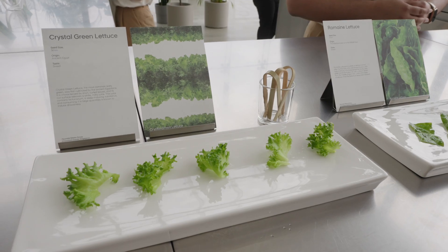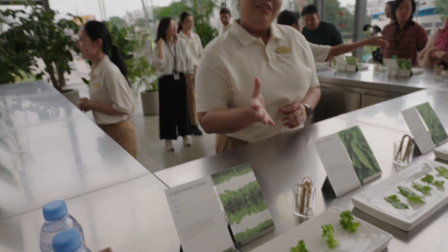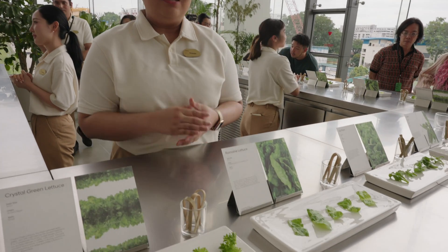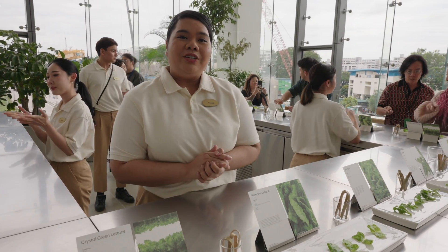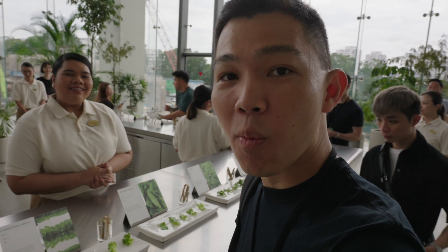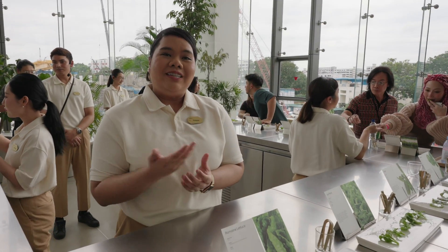We have five different crops today. On this end is the lettuce you're used to, and we also have the romaine lettuce. Normally when we eat vegetables, we don't get to try the natural flavor, but here you can actually try them. How's the lettuce? Very fresh — it has a bitter and then a sweetness taste as well.